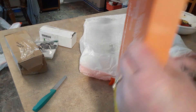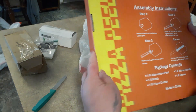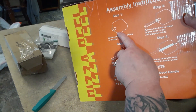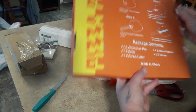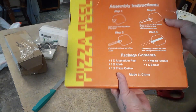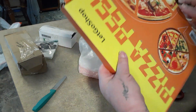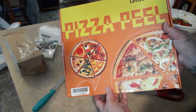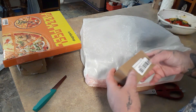RJ got a pizza peel — you won't unscrew the handle here but it's for shoving into the oven. It even comes with a pizza cutter! For a buck, he can throw some one-dollar pizzas on that one-dollar pizza peel.